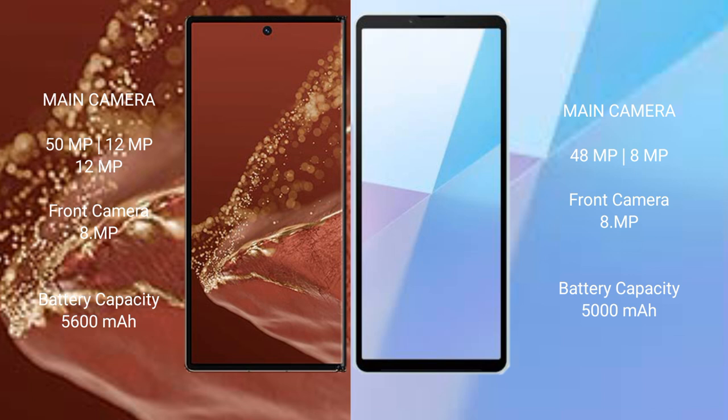The Huawei Mate XT Ultimate has a 5600mAh battery with 66W fast charging support. The Sony Xperia 10 Mark 6 has a 5000mAh battery with 30W fast charging support.